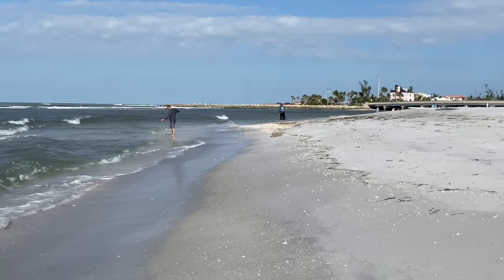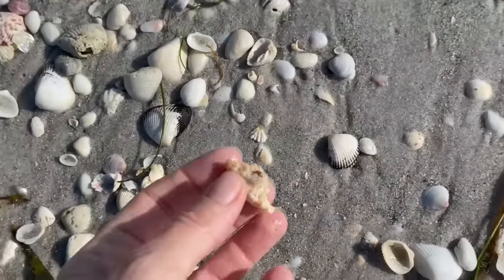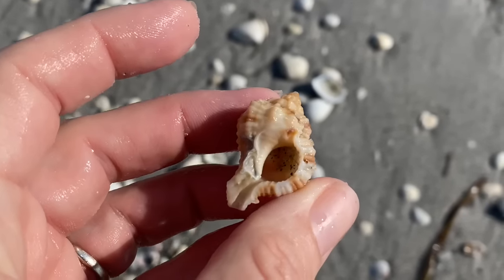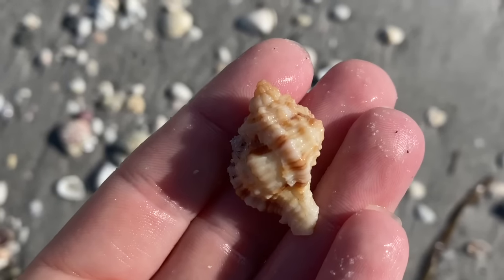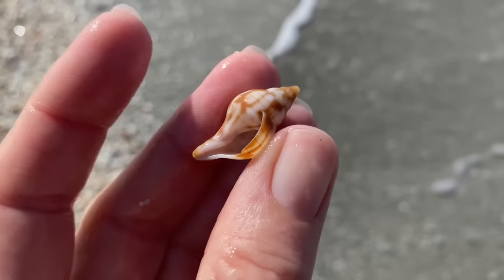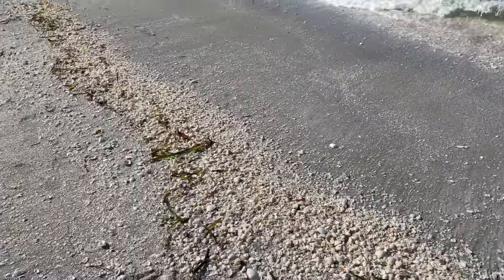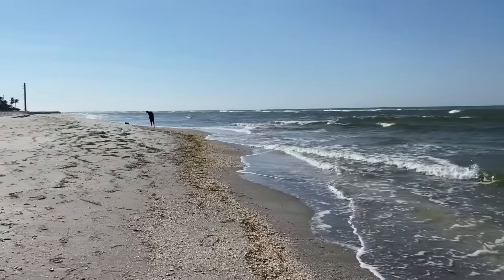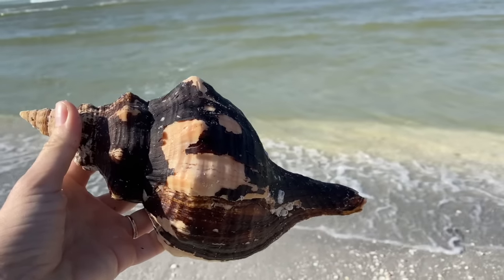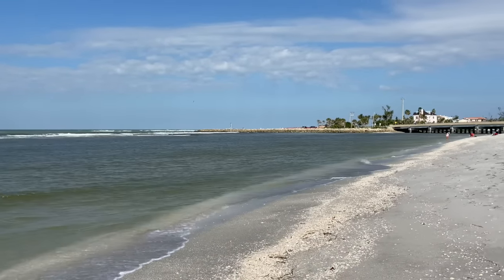So we're back here at Blind Pass. I'm still buzzing from my shell — it was a nice day. I would have liked to find more different shells, but it is what it is. Here's another apple murex — so now we have two apple murex shells. It has a little bit of beach wear but on a day like today it's gorgeous. And another little banded tulip. I probably could have stayed here and sat on that shell pile and still got my horse conch, but I went for a lovely walk. Blind Pass gave me a great day. Thank you, thank you so very much, Blind Pass.